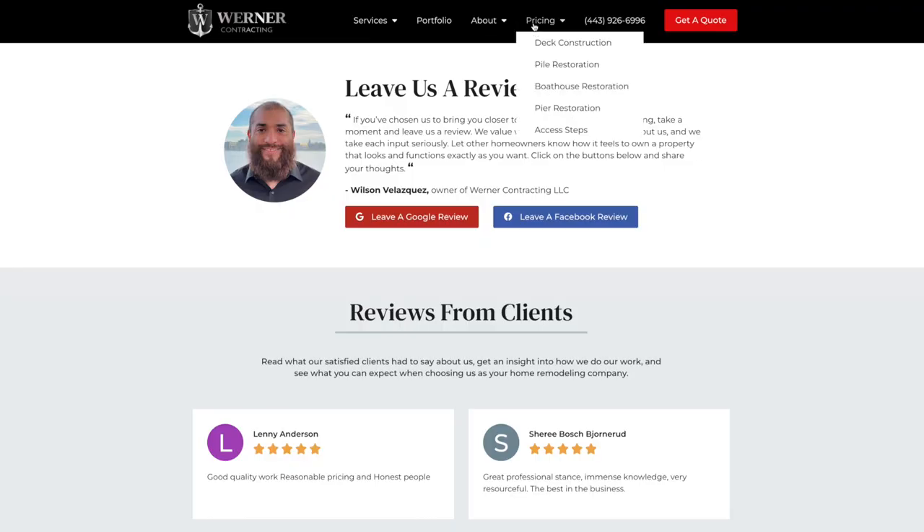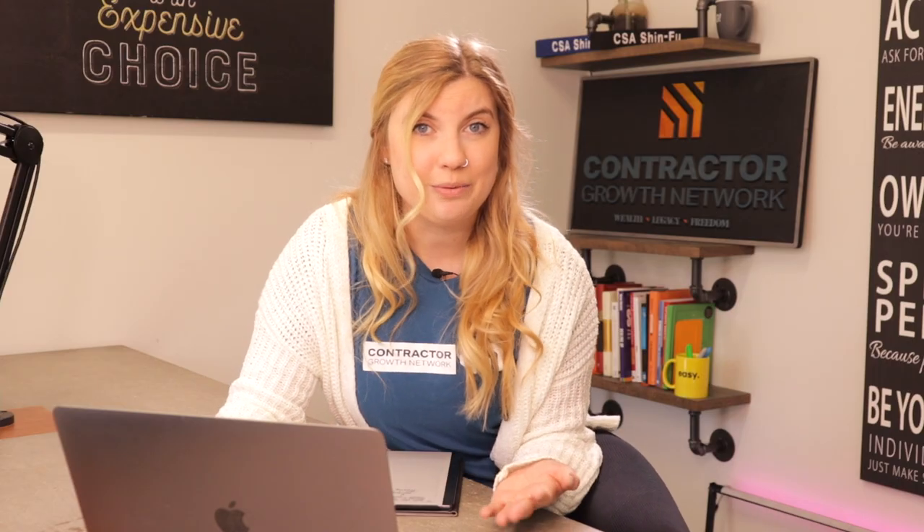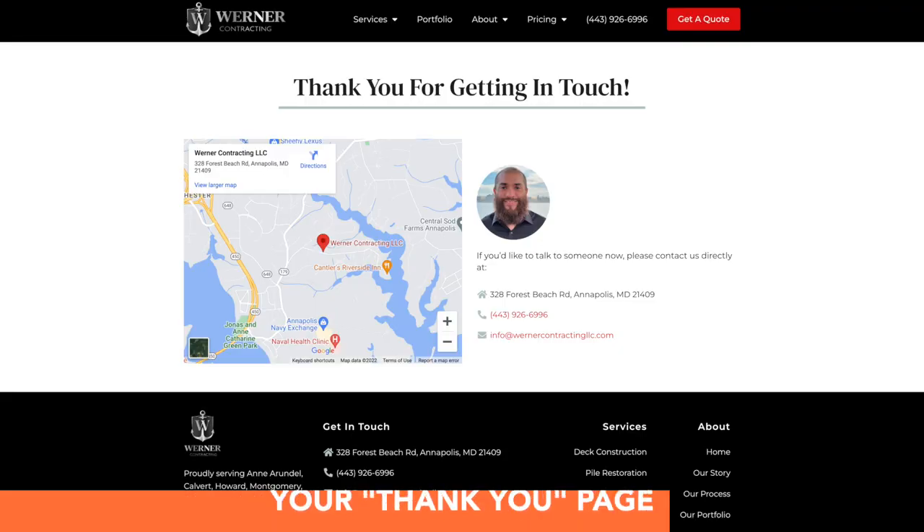Lastly, we have the pricing tab on your sales tool. What this is going to do is actually anchor you to the pricing portion on your service page, so they'll be able to go directly to pricing. If someone's just coming to get a general idea of what they're looking to spend, this is a great way for them to quickly pre-qualify themselves. If your base deck starts at $12k and they were only looking to spend three, that's obviously not going to be a good fit. But if they can come here and get a general idea of what they're going to be getting when working with you, that's just a great and easy way to have them pre-qualify themselves.